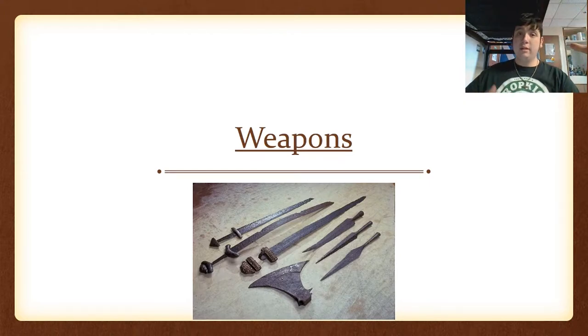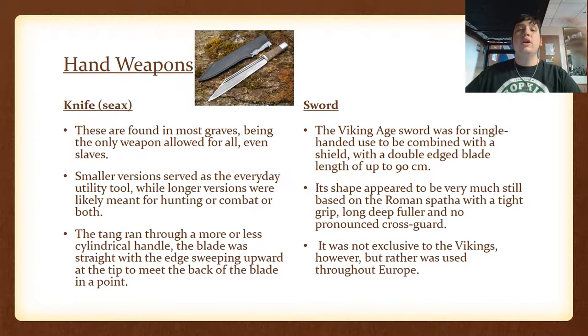Let's talk about their weapons — the hand weapons. There were two main hand weapons of the Viking Age: the knife or the seax, and their sword. The seax was their iconic weapon, which you can see depicted there. It was used for hunting, combat, and survival — an all-round tool. There were two types: the short one was more of a utility knife, while the longer version was meant more specifically for warfare. It was a simple blade with a tang, ending with a sweeping upward tip and a broken back.